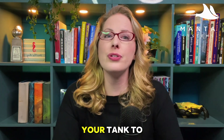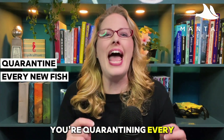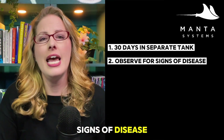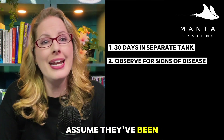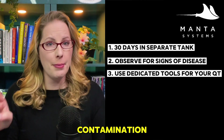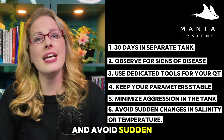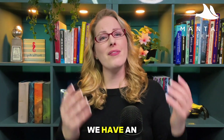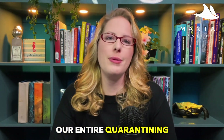So how do you keep marine ick out of your tank to begin with? Quarantine. Make sure you're quarantining every new fish — give them 30 days in a separate tank and observe for signs of disease. If you're importing fish from a store that doesn't run copper or chloroquine, assume they've been exposed. Use dedicated tools for your quarantine and display tanks to avoid cross-contamination, keep your parameters stable, minimize aggression in the tank, and avoid sudden changes in salinity and temperature. We have an article on mantasystems.net that goes over our entire quarantining process.